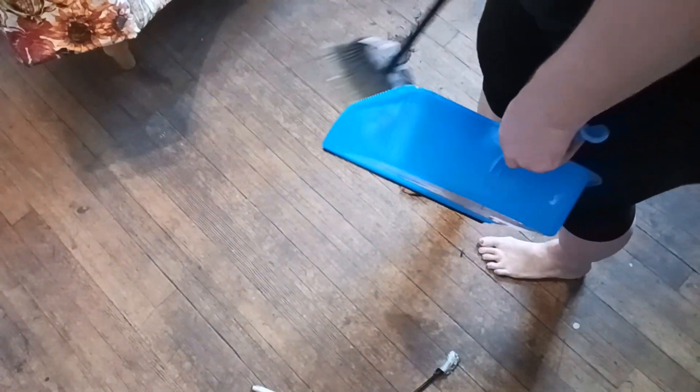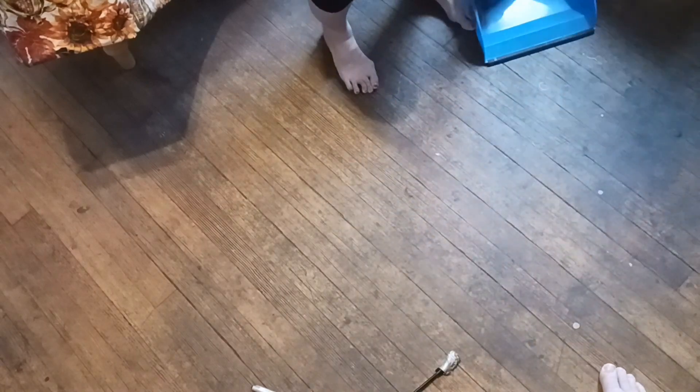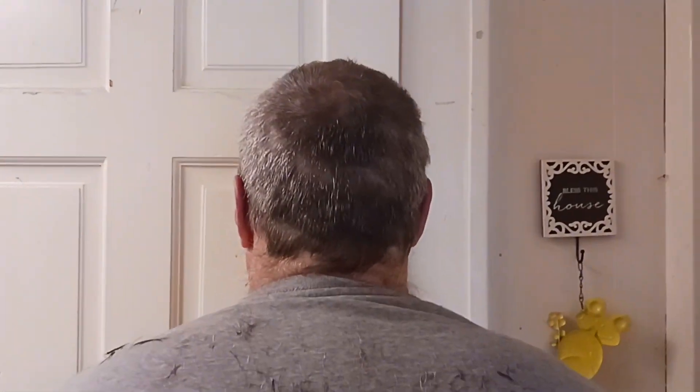The broom and dustpan also came from Dollar Tree — we use a lot of cleaning products from Dollar Tree as well. We have a Clean With Me playlist for your enjoyment. And now I'm going to show you what it looks like: straight ahead, turn to the side, other side, turn around, and back again. That is what it looks like.